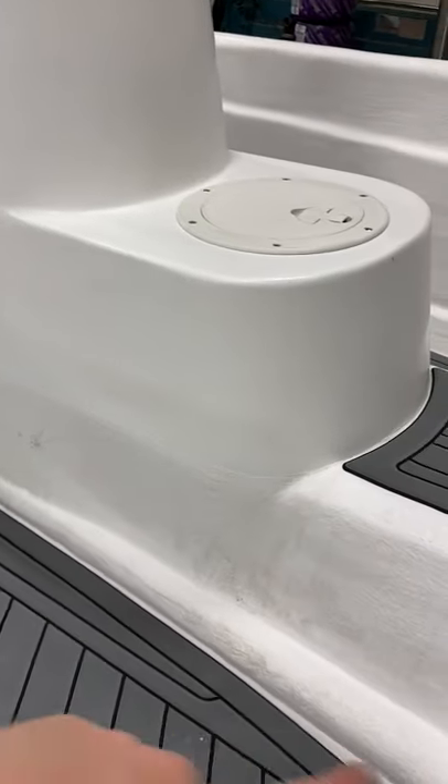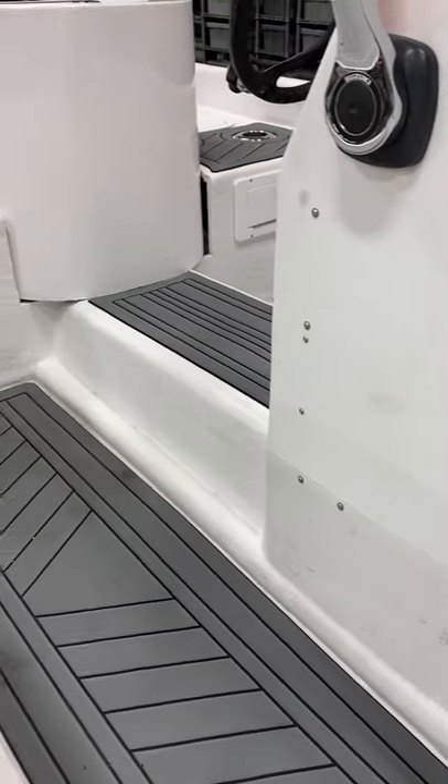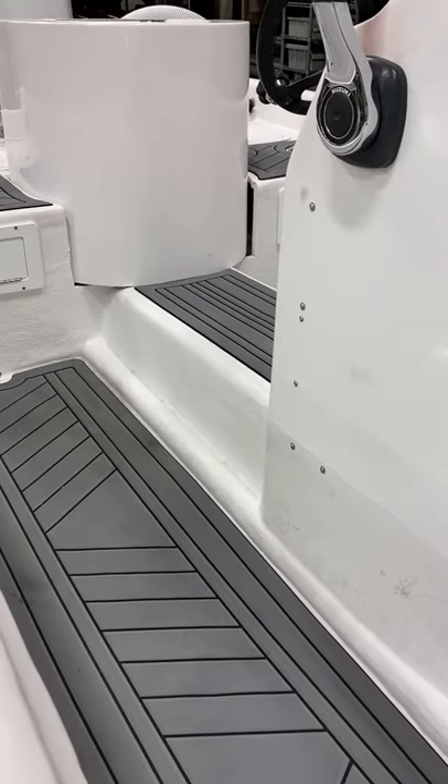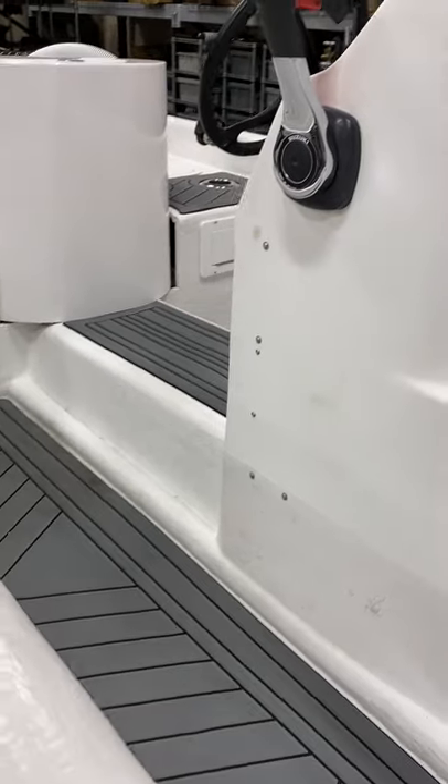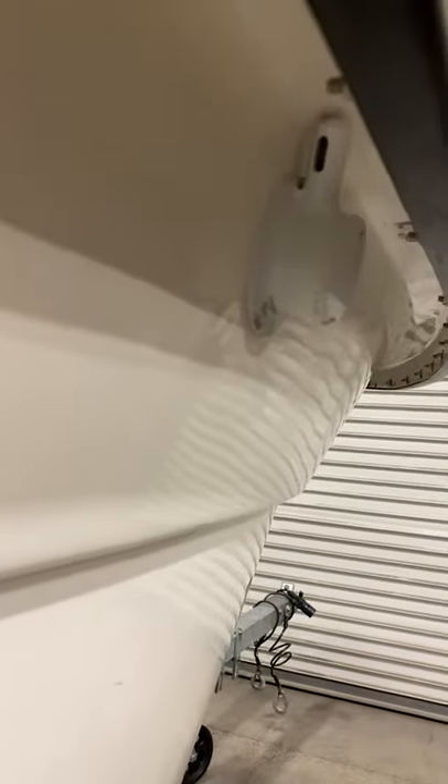You can see here we ran some tubes on each side of the console, port and starboard. This side has the fuel lines, shift cable, and throttle cable. The other side has all the engine harness power wires and all that stuff — tried to keep them separate.